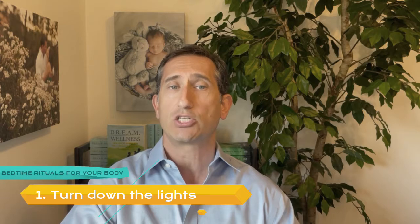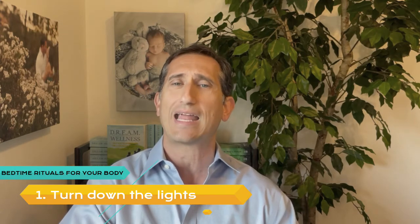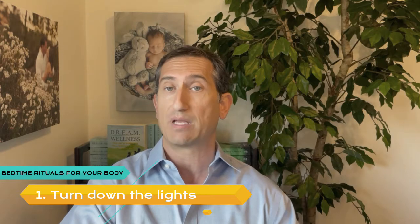Bedtime Rituals for Your Body. Number 1: Turn Down the Lights. Exposure to light causes your body to produce hormones that increase alertness, while darkness does the opposite. Turn off the TV and computer screens at least an hour before bedtime and draw the shades down. Most devices emit blue light, which makes your brain think that it's daytime and therefore does not produce melatonin, a hormone needed to fall asleep.